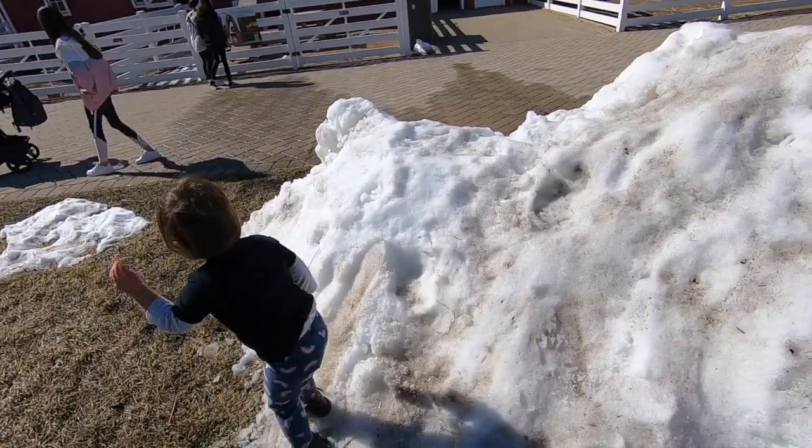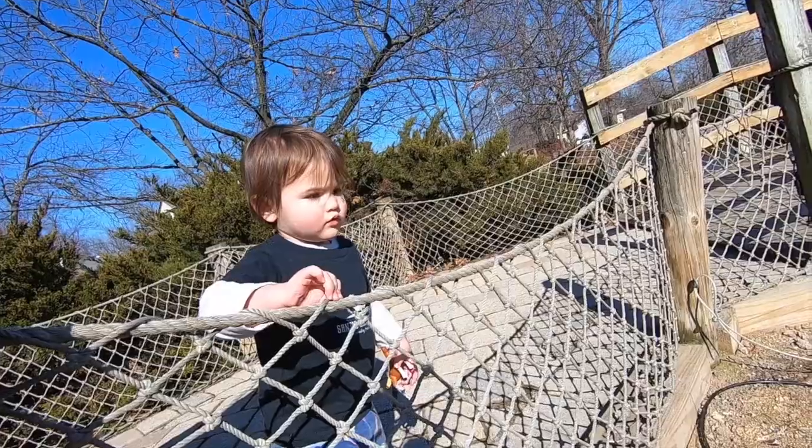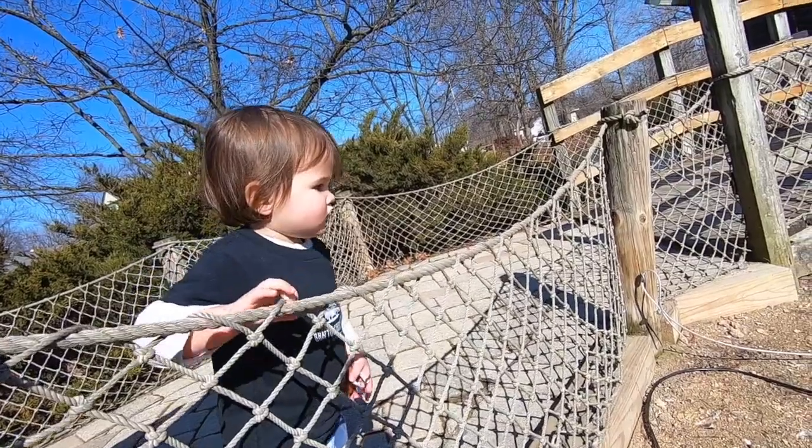Cosley Zoo is located here in Wheaton, Illinois, and there's about five acres of land. In November 1973, Paula Jones donated this land — about 2.65 acres. By August 1974, they opened up Cosley's Children's Park and Museum, and by 1999 it was named Cosley Zoo.